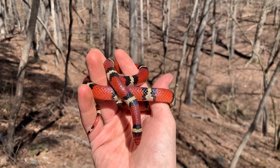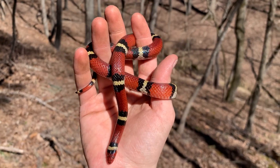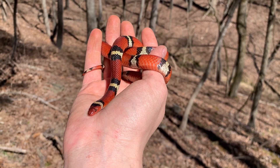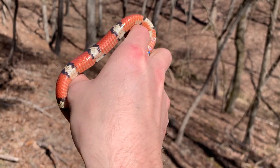All right, well, after taking a little bit of time to photograph this snake properly, we're officially ready to release this snake back under its rock where Aaron flipped it. Absolutely wonderful snake. The belly on that snake is just amazing.